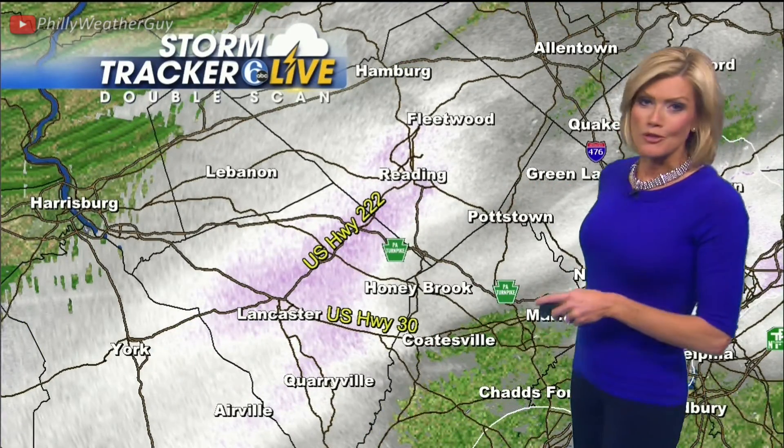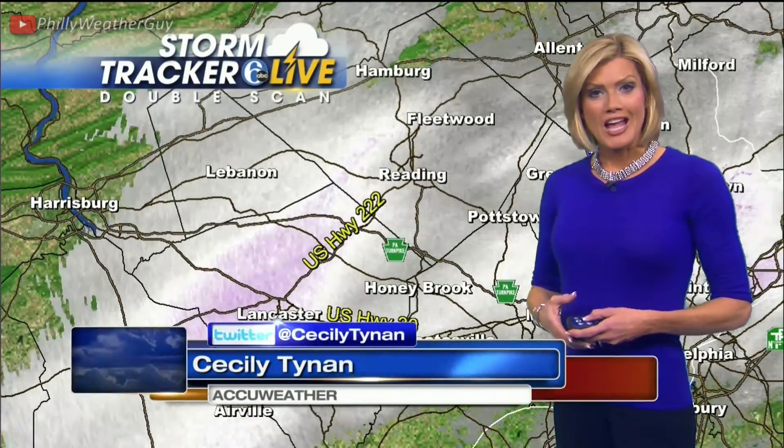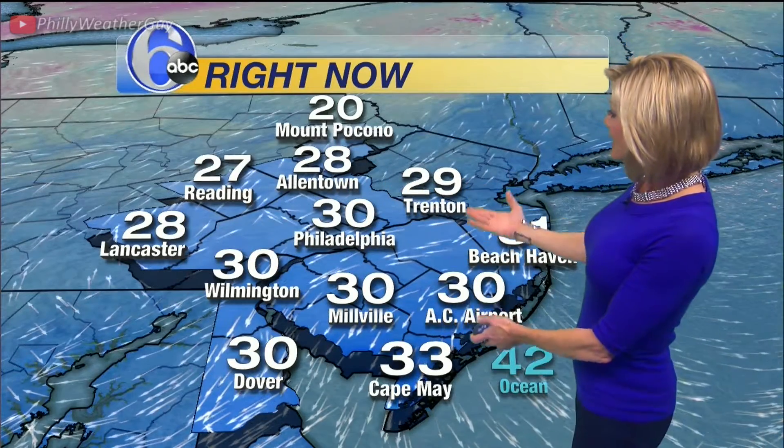This will be pushing up to the north and east, clipping Chester County and Berks County over the next hours. Temperature is certainly cold enough for snow right now: Philadelphia 30, Allentown 28, Trenton 29, Cape May 33, and Wilmington 30.